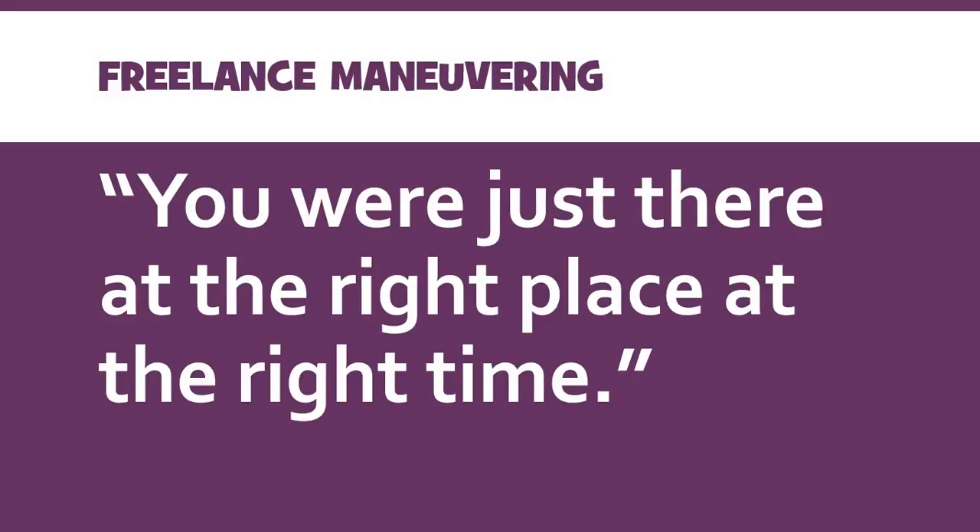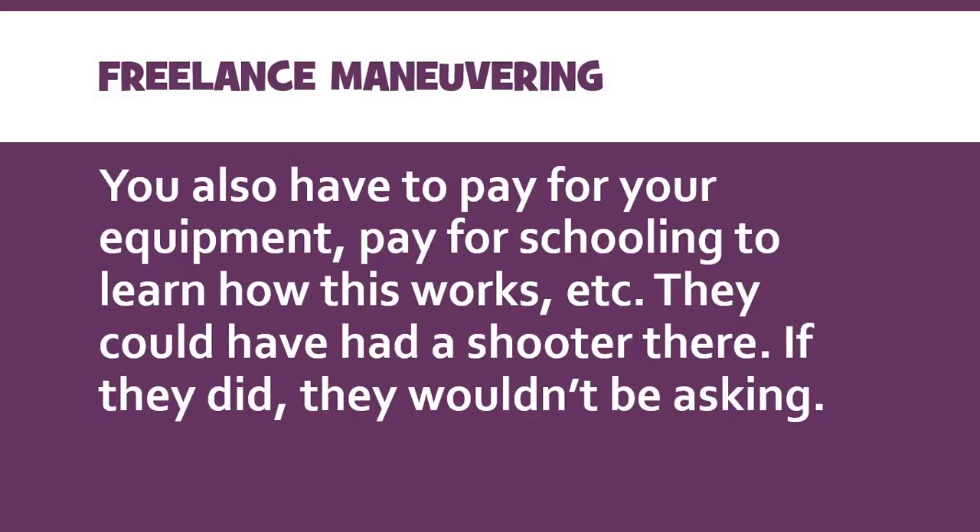Sometimes they'll say, 'We're not really going to pay out for that. It wasn't intentional.' Your response should be that you had to pay for equipment, schooling, and all of the situations that you need in order to be a photojournalist. They had the opportunity to have a photojournalist there and they didn't. So you were the person who was there, and if they want access to the content and photos you have, then they need to pay you — because if they already had them, they wouldn't be asking you for them.